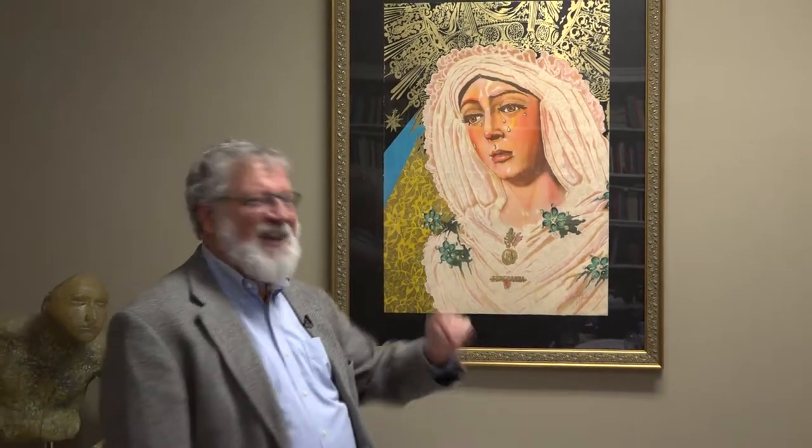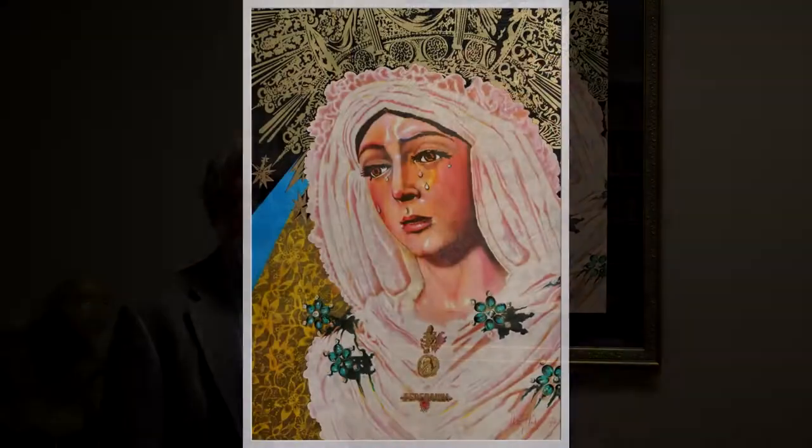It makes me happy to have this in my office. It goes away occasionally for exhibitions, but I like it when it comes back.